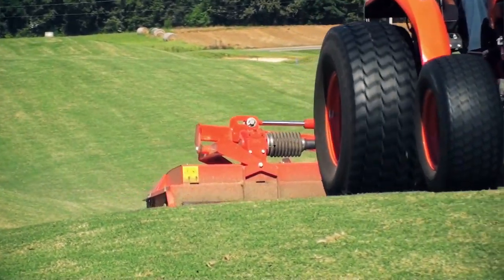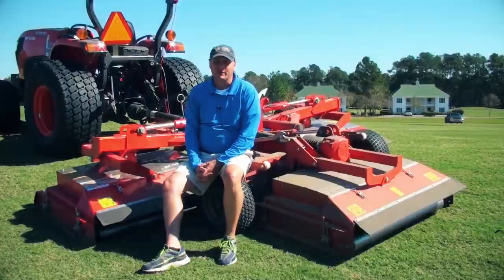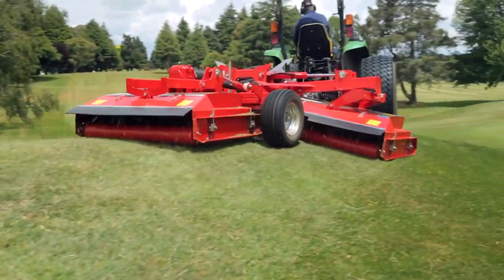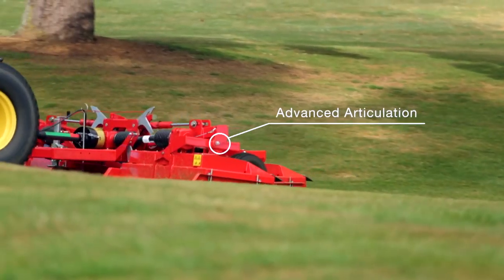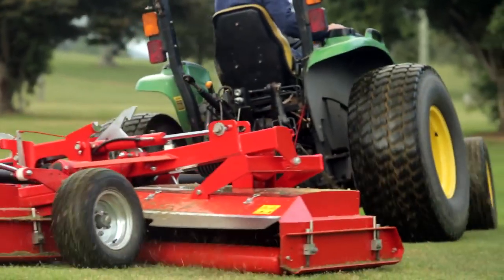I had two areas on the golf course that I wanted to mow — typically hard-to-maintain areas. Mowed both of those areas fine with no problems. I wanted to see how it went over undulations, how it floated. We really put it through some rough stuff, making sure that it would float, that it would undulate, and that it didn't have a mismatching cut — and it performed well.